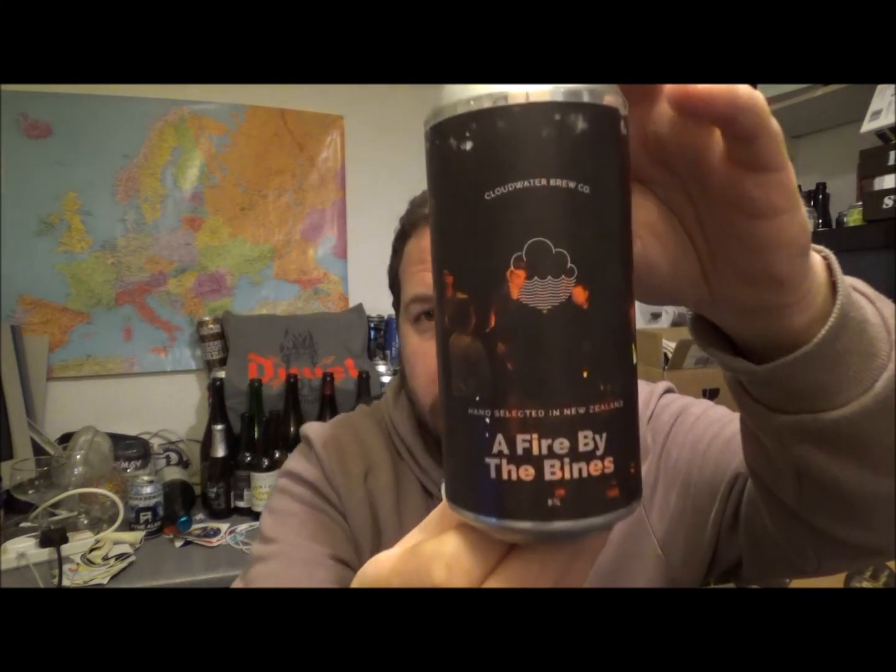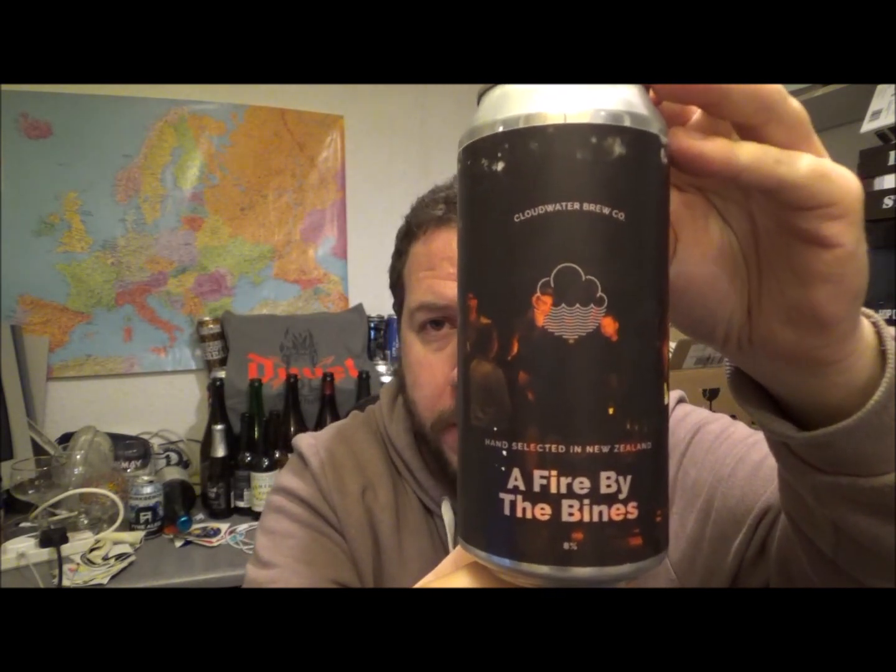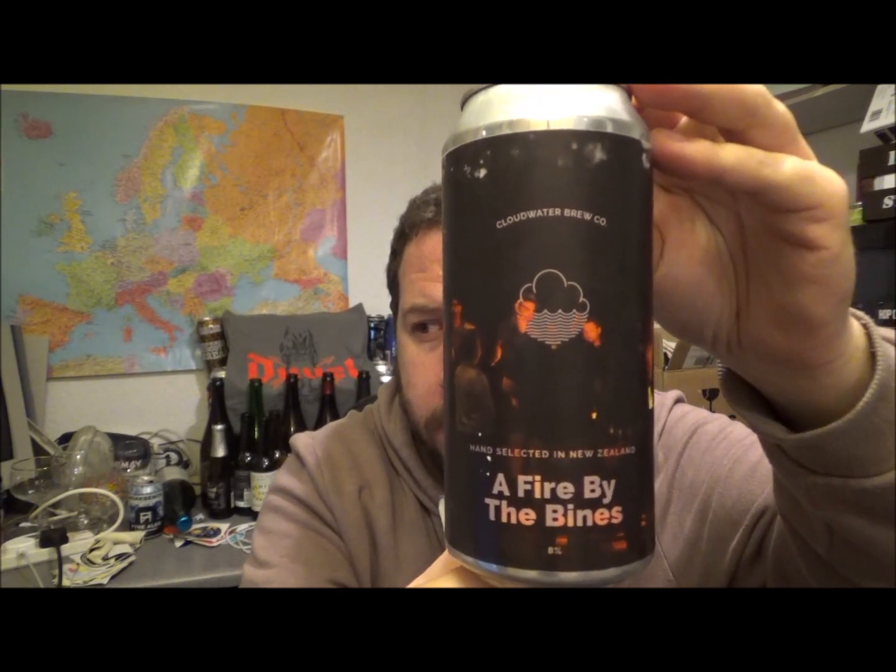Today I've got a beer from Cloudwater and this is their Fire by the Bynes. It's a double IPA, 8% ABV — a double New England IPA, no less, according to Untappd.